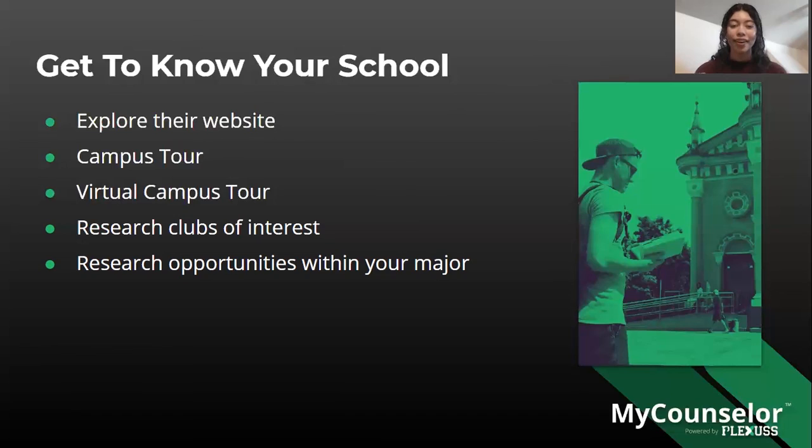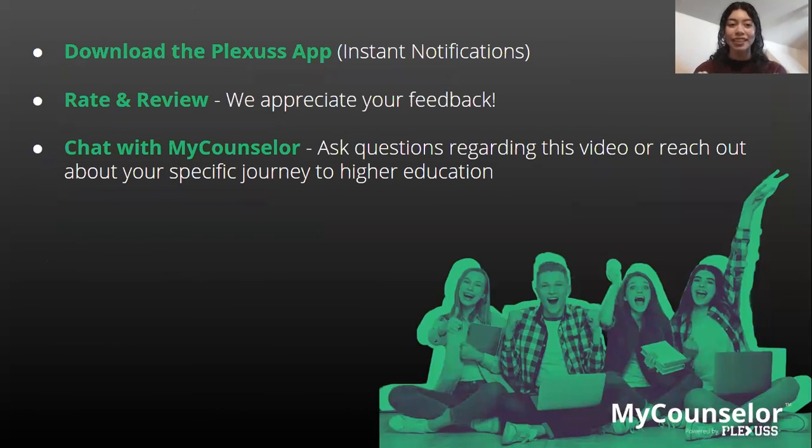We have reached the end of this workshop — thank you for sticking around. Please download our Plexus app to receive instant notifications from your counselor. We'd also appreciate a rating and review on the App Store or Google Play. If you have questions about this video or your journey to higher education, chat with your counselor — we're always happy to help. We also have many higher education workshops geared toward college readiness on our Plexus social media page. Thank you and see you in the next workshop!